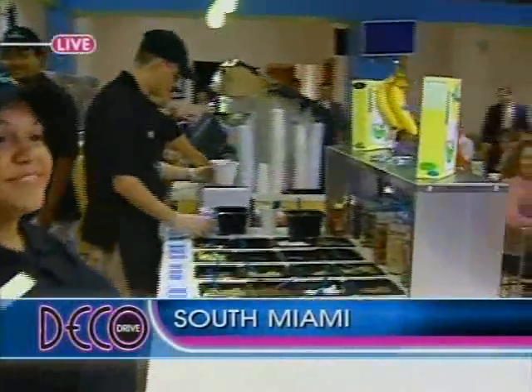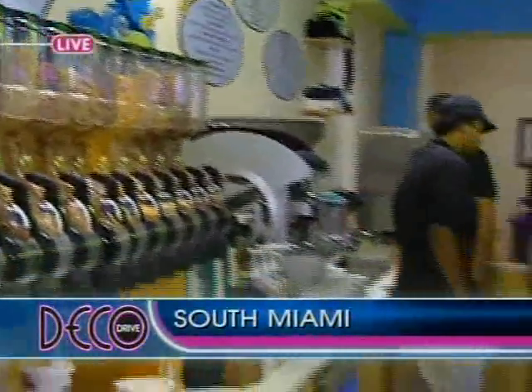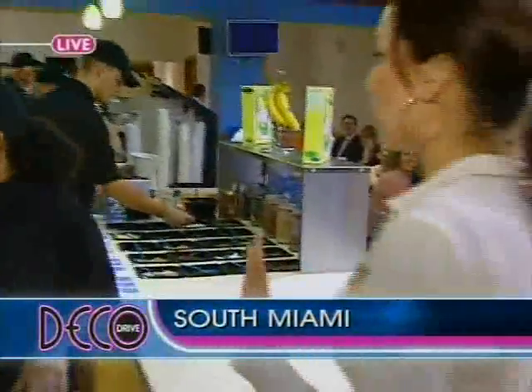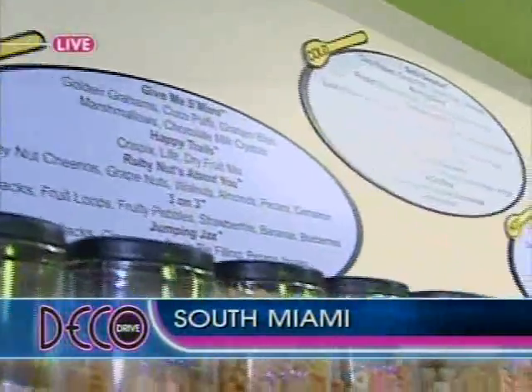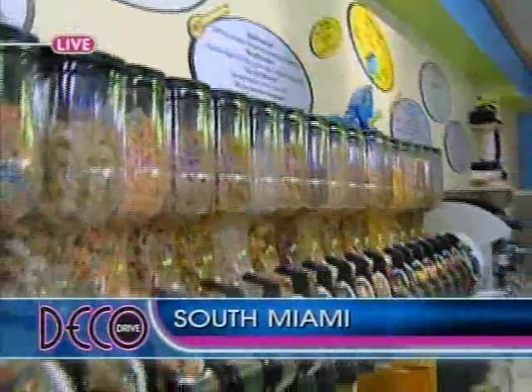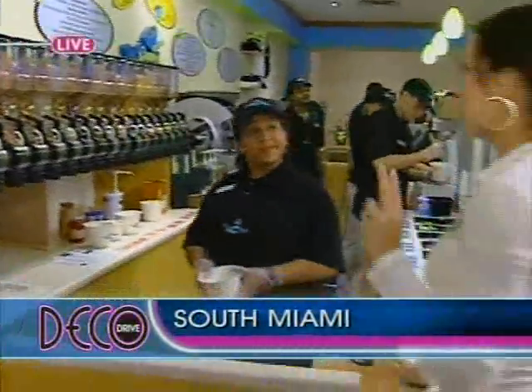Here's the dealio: they have about 30 different types of cereal and over 60 toppings. Instead of telling you about it, I'm going to walk you through it. Lynn and Louie, this is how it works. Linda is going to help me out. You can either order something off the menu, like the Sinful Sensation or the Morning Glory, which I have every morning, or you can create a bowl for yourself.